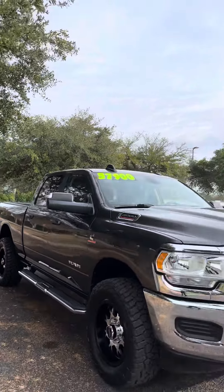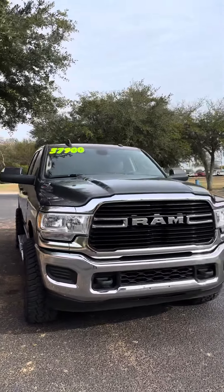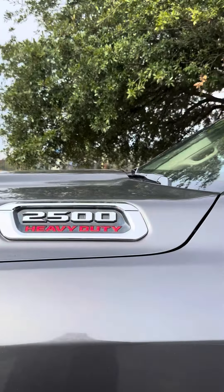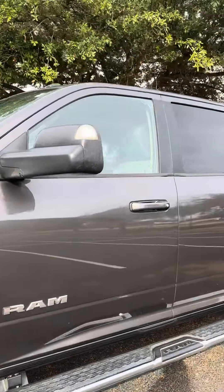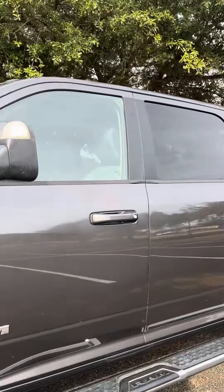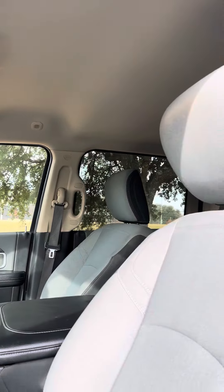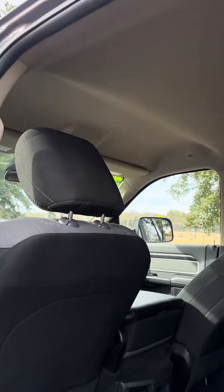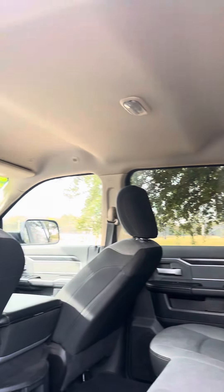This is a 2020 Ram 2500 with the Cummins Turbo Diesel. It is in graphite crystal gray. Just put brand new Cooper tires on it. It's got 125,000 miles on it. It's got a backup camera. It's the full crew cab and it's four-wheel drive.